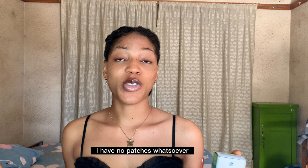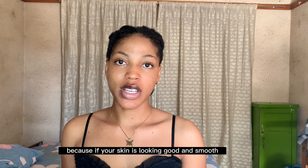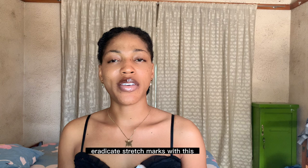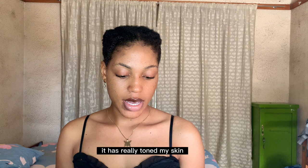Number three: it says anti-aging. Well, forever young as you all see. I think that is true as well, because if your skin is looking good and smooth and healthy, then definitely it's not aging. Number four: anti-stretch marks. I wasn't really going in for curing stretch marks, so I didn't pay much attention to that — I can't say for sure. Number five: skin toning and firming. Yes, it has really toned my skin and I think it's firm as well. This lotion right here is amazing, guys.